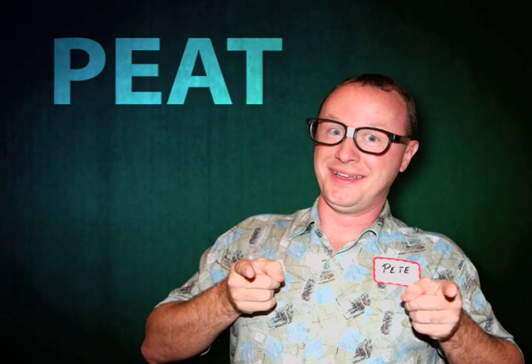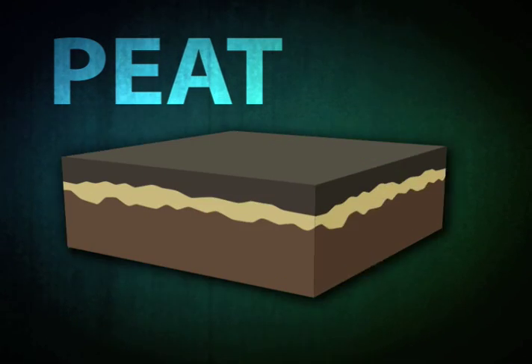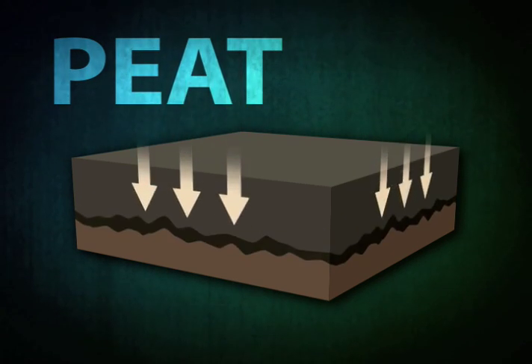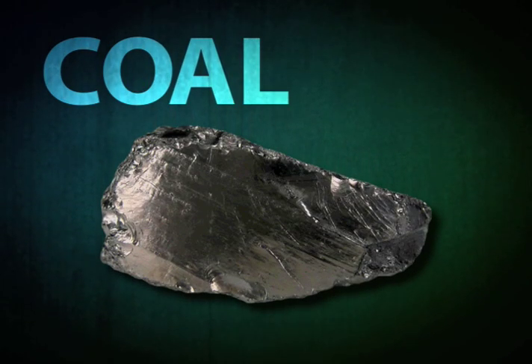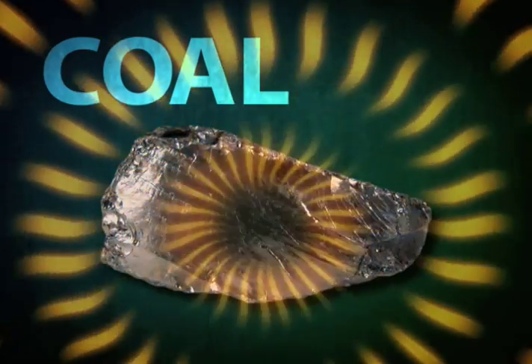P-E-A-T. Peat. Looks like this. If peat becomes trapped by mud and rocks, preventing natural decay, and if it's then pressurized by layers and layers of Earth, pushing it deeper and deeper underground, in a couple of million years or so, peat will become coal. This, believe it or not, still has some of that energy that it got from the Sun some 300 or so million years ago.